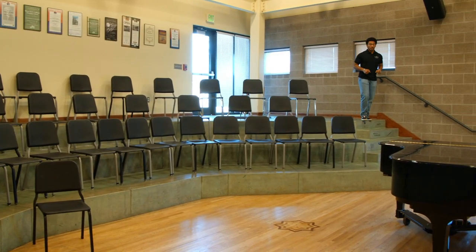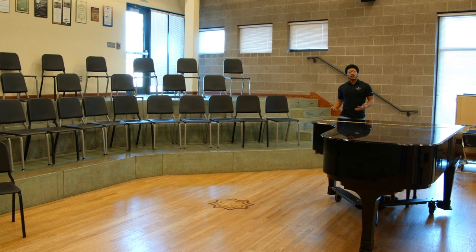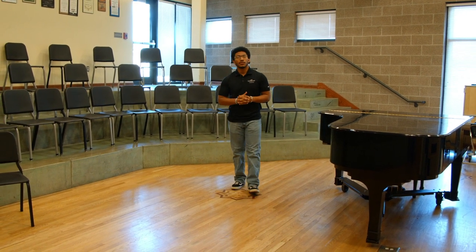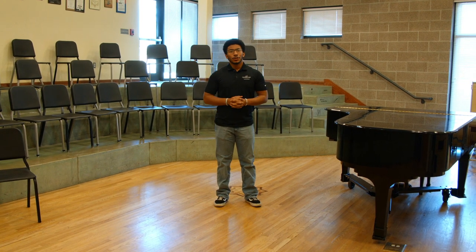So now we are in the choir room. This is one of my favorite rooms just because I spend a lot of my time here as a vocal music business major. There are plenty of opportunities for students to get involved in vocal ensembles, whether you're a music major or not.